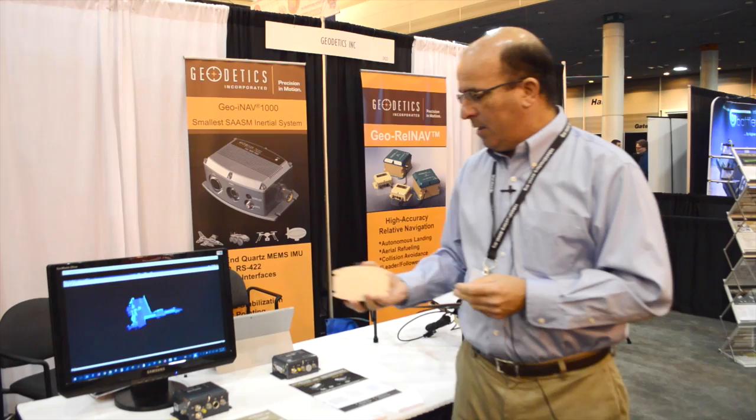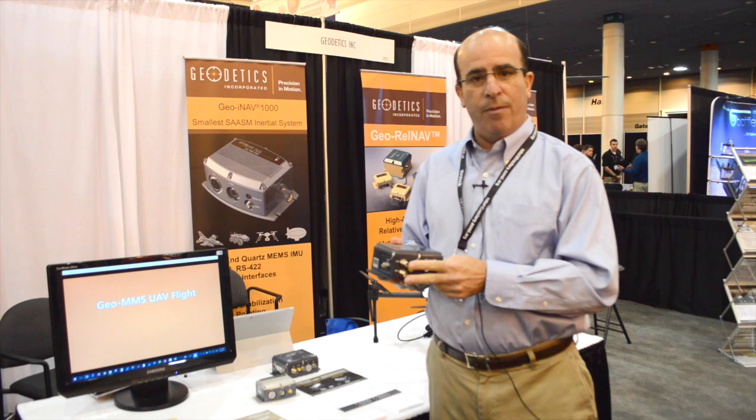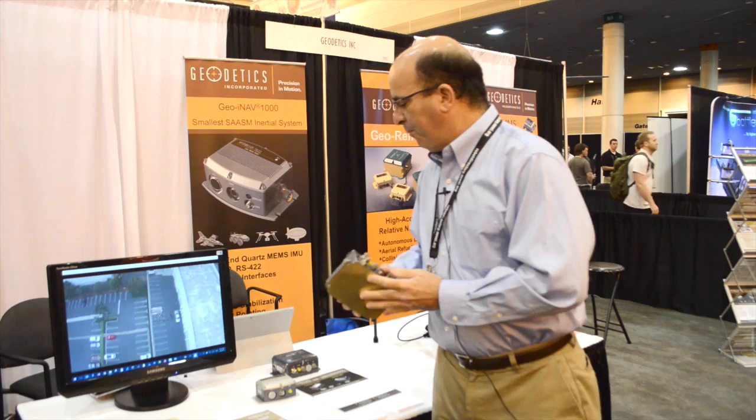So we have the Geo-iNav 1000, the Geo-iNav for higher-end applications. The Geo-Pointer is an interferometry-based solution without an IMU. It takes two GPS inputs and provides a very accurate navigation heading and pitch capability for applications that are stationary or slowly moving and where heading is needed.